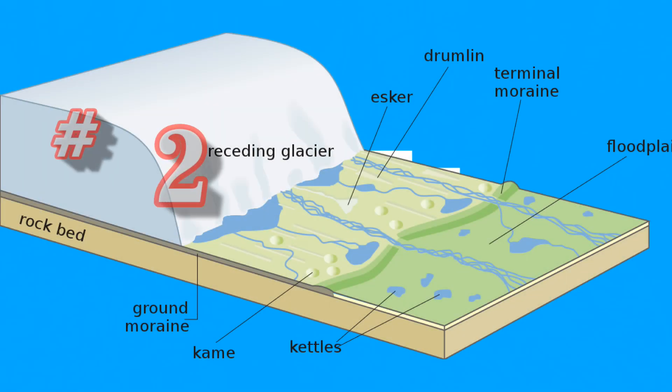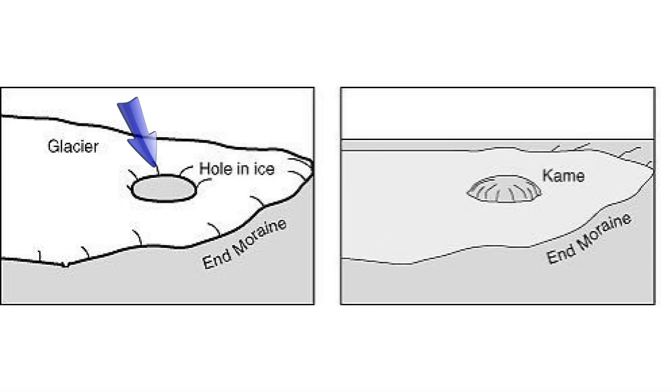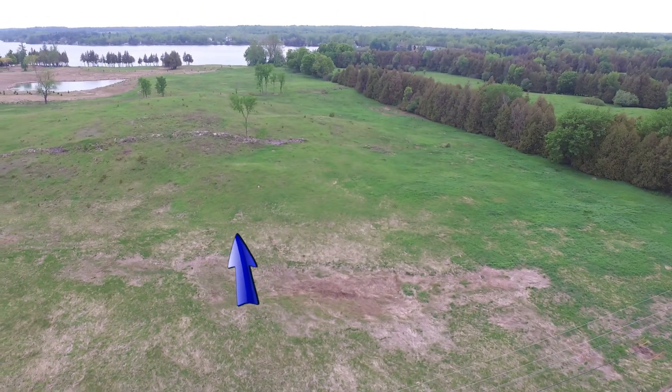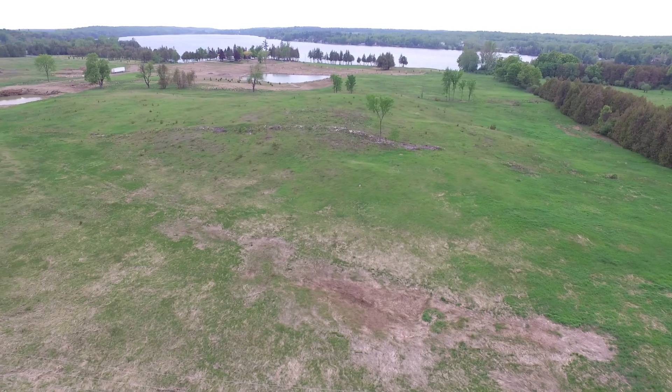Number two is Kames. Kames are similar to Eskers except they are where ponds formed in the melting glaciers and sand, gravel, and other material accumulated. When the ice all melts, you're left with an irregularly shaped hill of sand and gravel — like this one near the corner of County Road 4 and 41, pretty much across from the Tamworth sign.